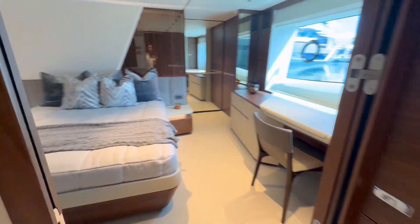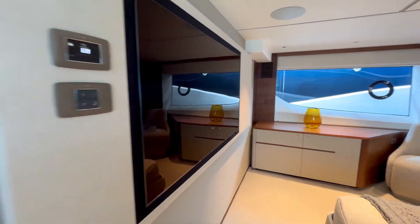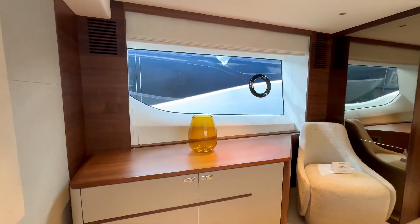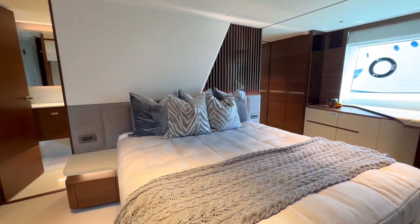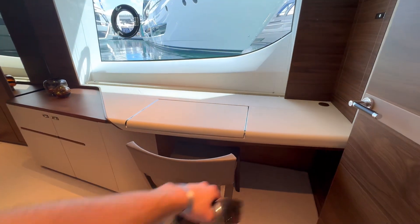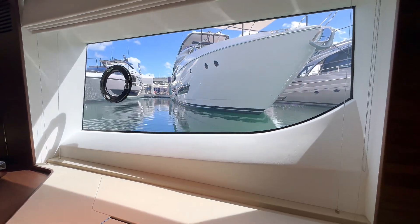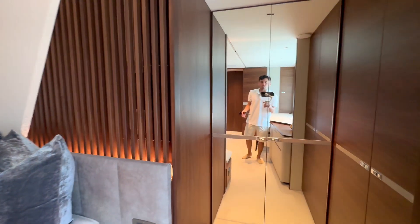Over here is the master cabin — absolutely stunning. Gorgeous flush entertainment setup, a large window continuing the streamlined exterior design, plenty of counter space, storage, and a nice chair for getting ready. Looks like a king-size bed with great spacing. Beautiful views at near water level, and a closet with a floor-to-ceiling mirror.